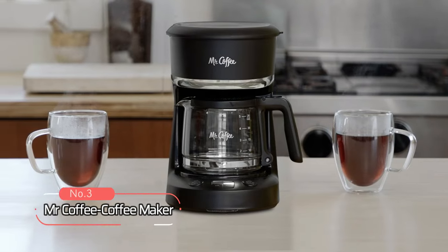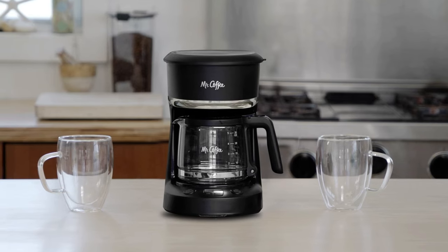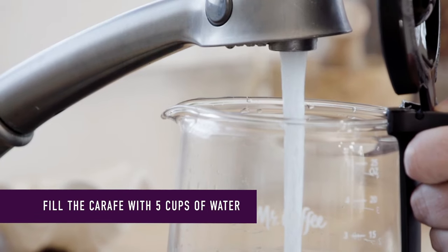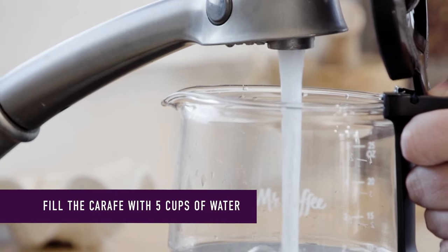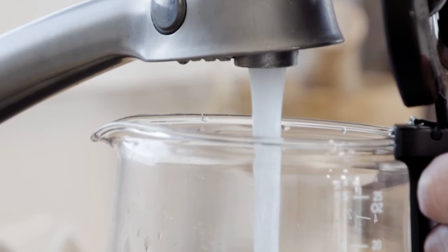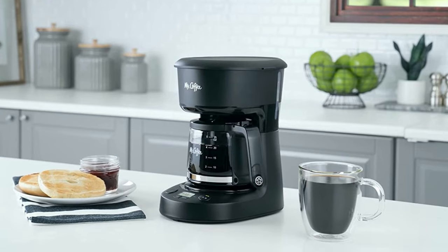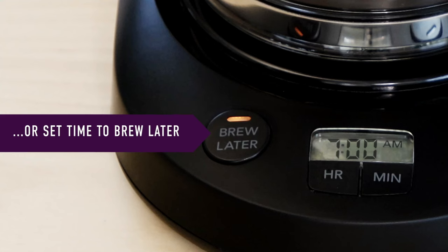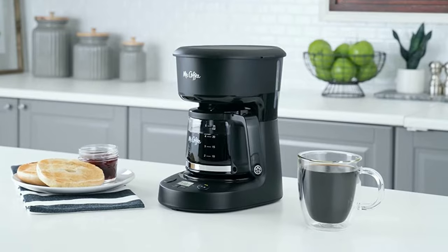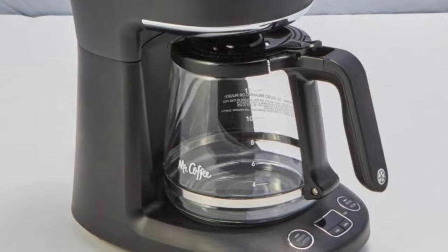At number 3 on our list is the Mr. Coffee Coffee Maker. This coffee maker has a compact design that fits nicely into small spaces. The ergonomic carafe is designed for easy pouring and handling with ounce markings for better measuring. The easy-to-view water window allows you to see the exact water level for no overflows. The Mr. Coffee Coffee Maker has a brew later feature that allows you to set your coffee maker ahead and wake up to fresh brewed coffee. The grab-a-cup auto-pause lets you grab a cup before brewing is finished.